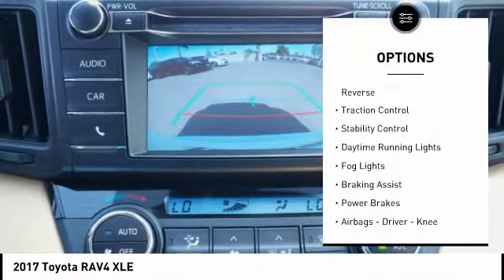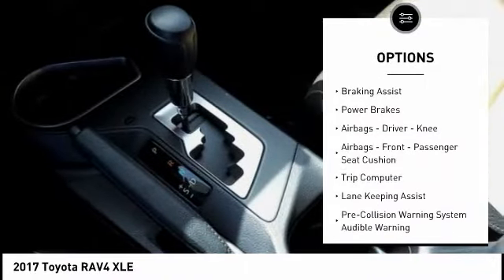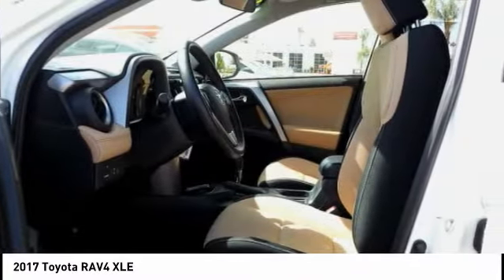Power Windows with Safety Reverse, Traction Control, Stability Control, Daytime Running Lights, Fog Lights, Braking Assist, Power Brakes, Airbags, Driver Knee Airbags Front, Passenger Seat Cushion, Trip Computer. Come see the car for yourself.